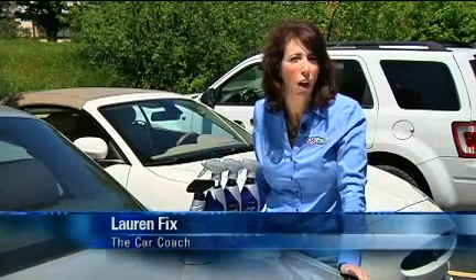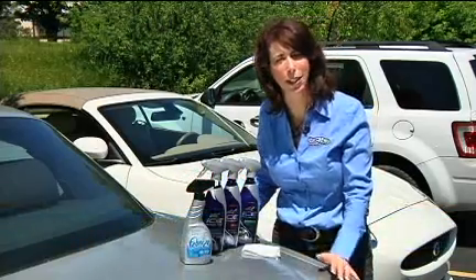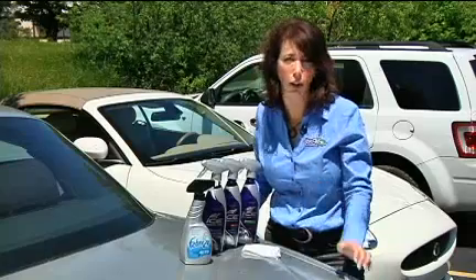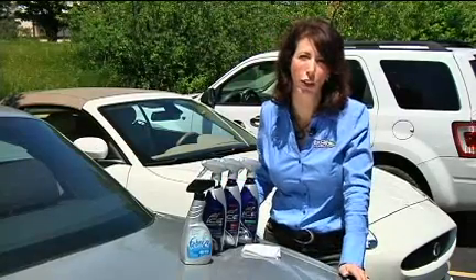Hi, I'm Lauren Fix, the Car Coach. In a perfect world, we'd all take care of our cars. We'd wash them, we'd wax them as needed, and they would look beautiful like the showroom. But in reality, many of us don't have time. But if you can detail in a short period of time in between those washes and waxes, your car will look that good.